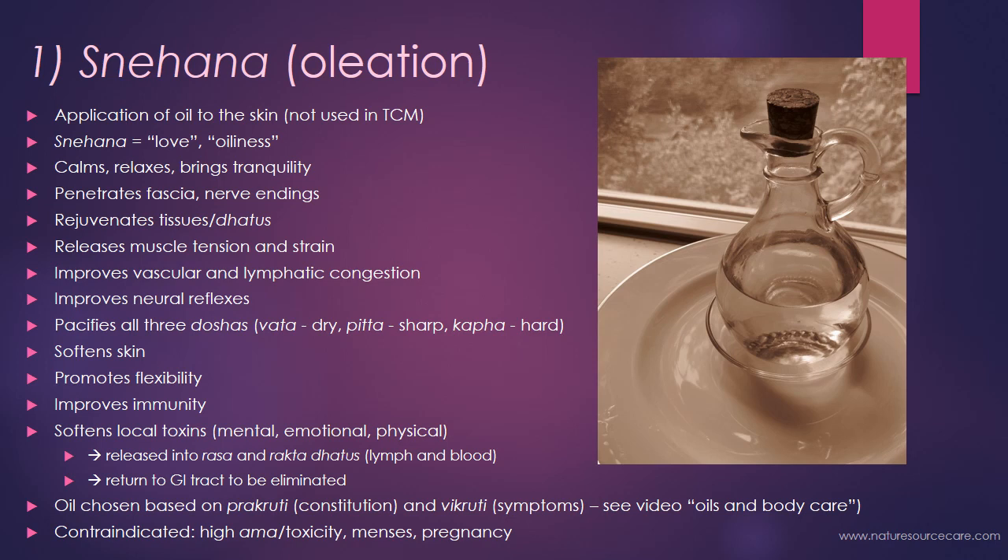Vata, or wind energy, is dry in nature, so when you put oil on the skin it balances out that dryness. Pitta, or fire energy, tends to be sharp and intense, so when you apply a cooling oil it should reduce that intensity. Kapha can be hard in nature as it tends to be a building earth energy, and when you put oil on the skin it tends to soften things up.